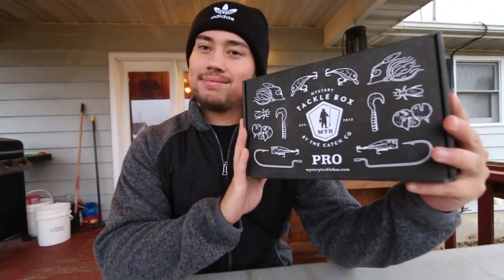What is going on, you Bad Basses out there? Welcome back to another episode with Bad Bass Fishing. Today's video is sponsored by Mystery Tackle Box. If you guys don't know what Mystery Tackle Box is, let me tell you all about it.